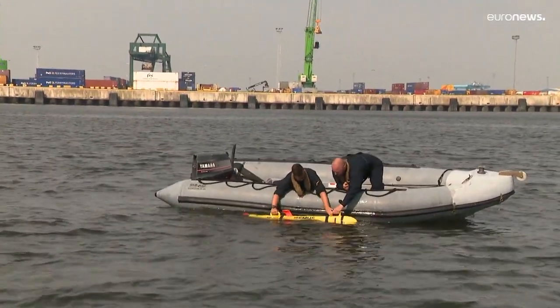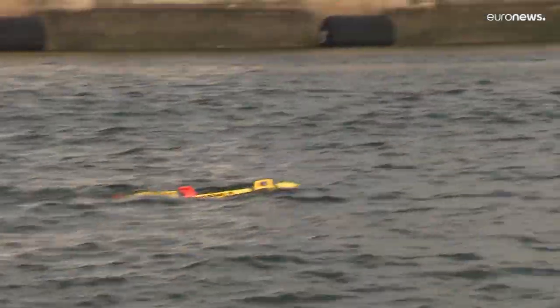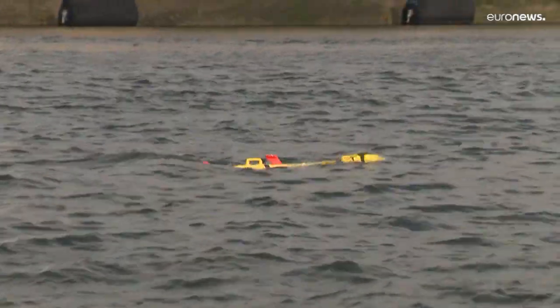This yellow submarine-looking craft is Belgium's new tool to hunt for mines. The underwater drone called Remus is able to explore and map shallow waters where conventional ships cannot go.